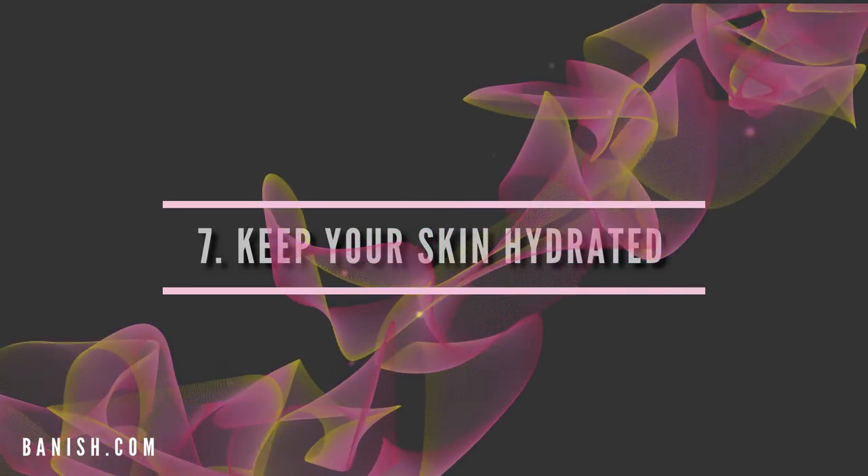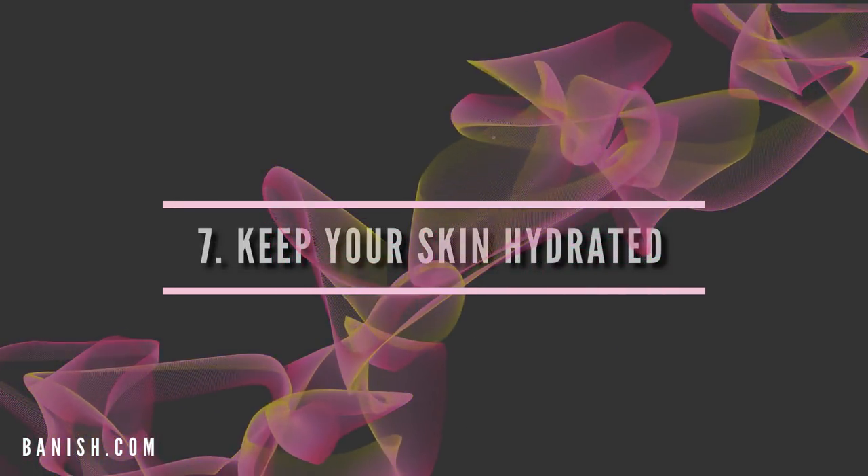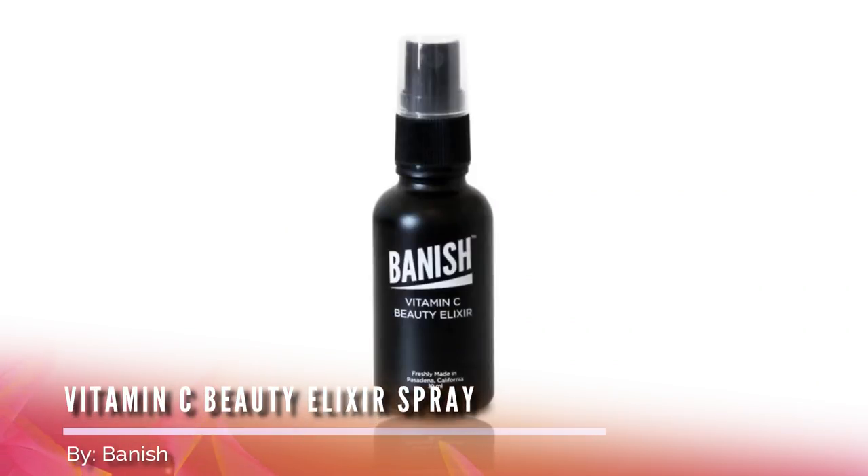Number seven: keep your skin hydrated. The more hydrated your skin is, the less oil it will produce. I recommend spraying your face with a vitamin C beauty elixir throughout the day to maintain constant hydration. It makes me feel energetic and alive. Just spray it on and let it dry.